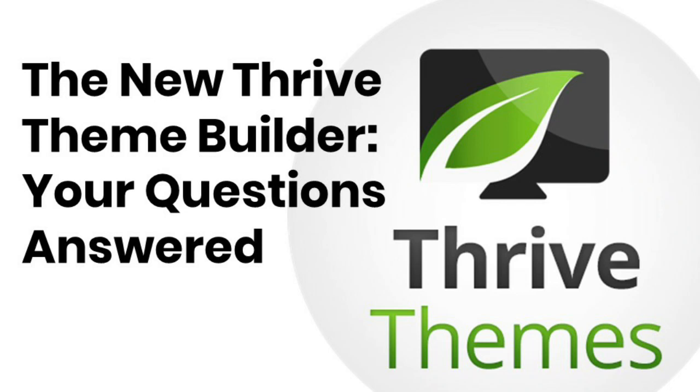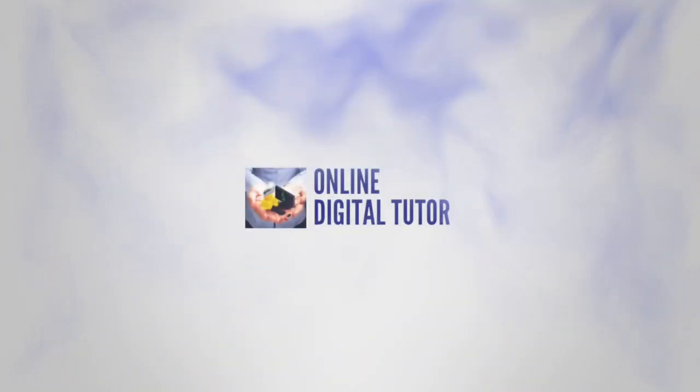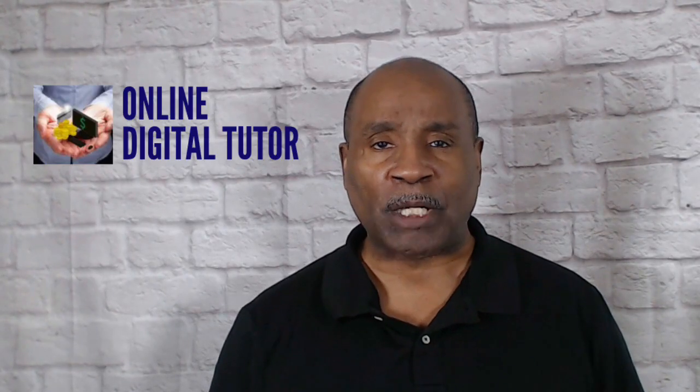The new Thrive Theme Builder will be available exclusively for Thrive Themes members on Monday, the 2nd of March 2020. Today we're going to answer your questions about this exciting product.